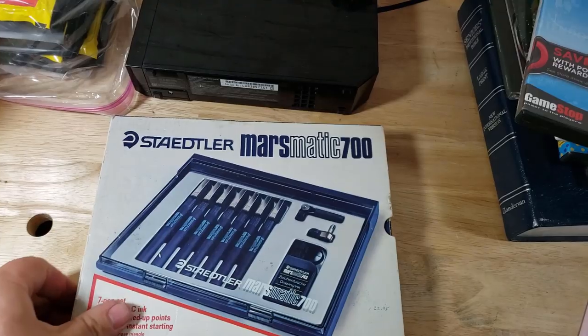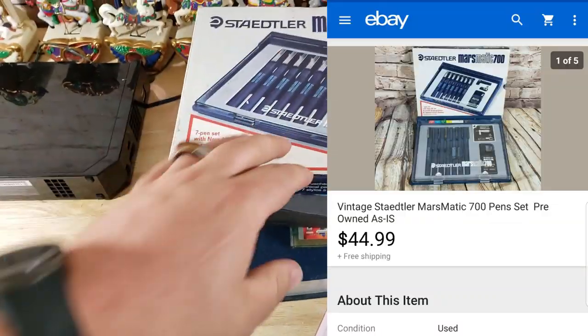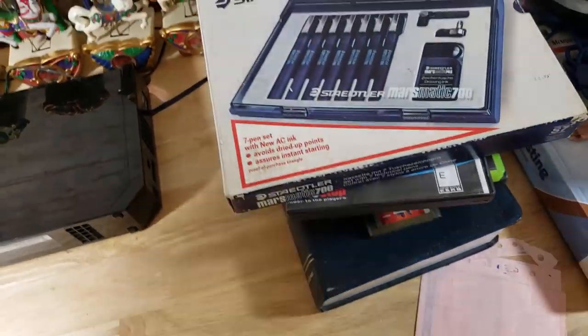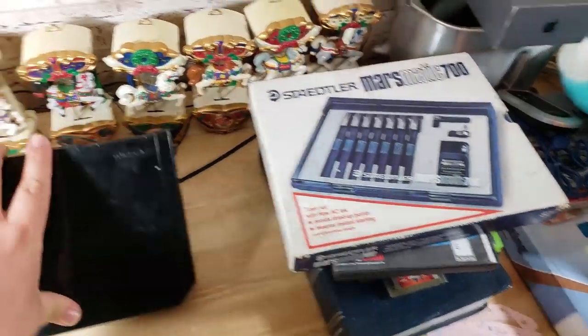Here's a Statler Charismatic 700 set — I paid $10 for this and it ended up selling for about $45 shipped. It looks like it's in pretty good shape, doesn't appear to be new, but I listed it as used as-is. This brand does really well on some of its stuff.